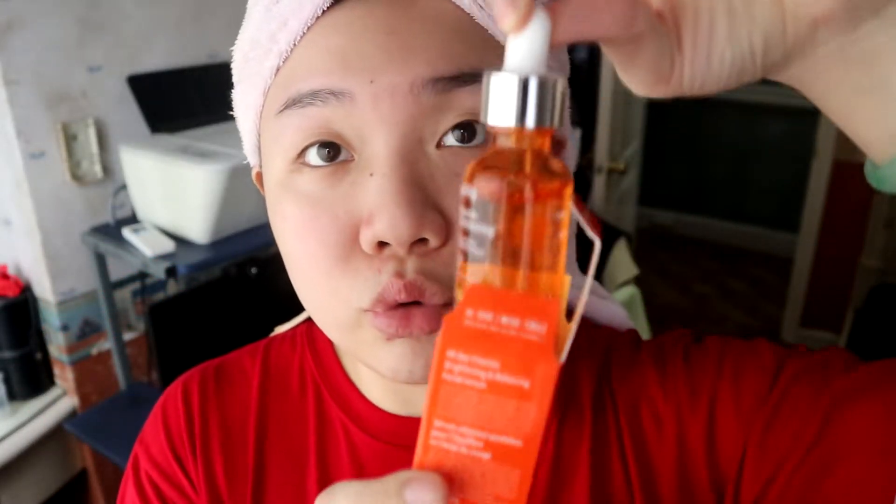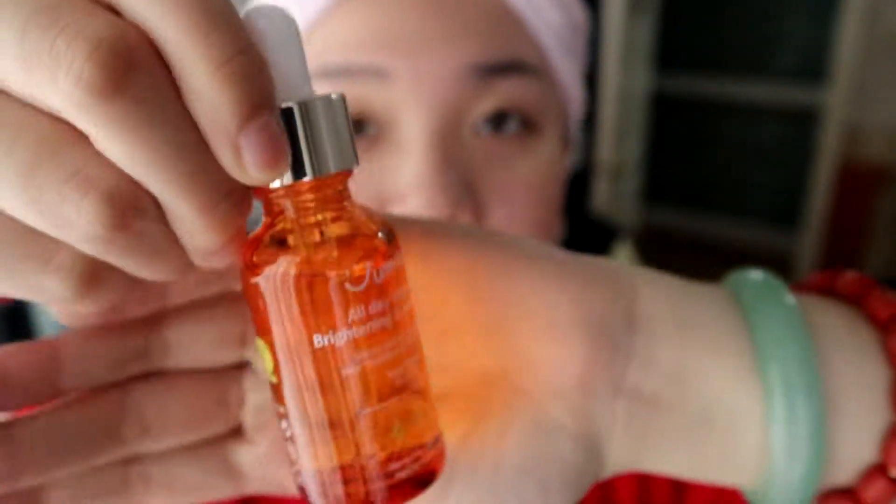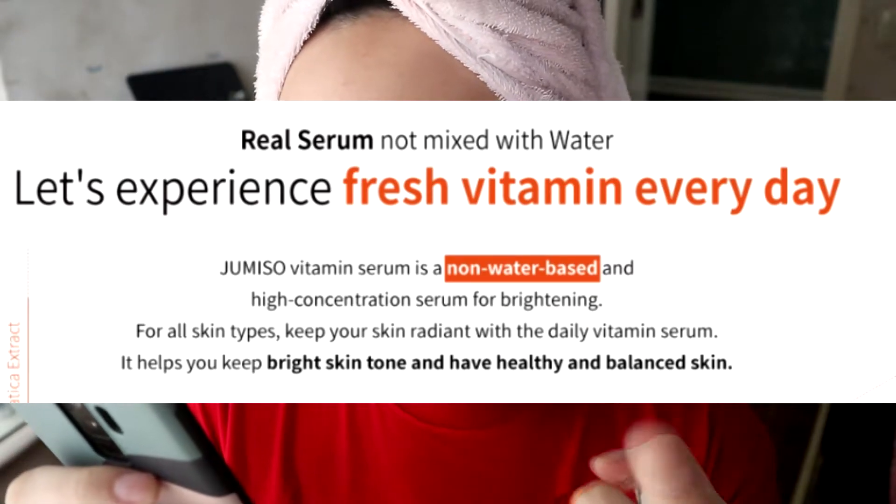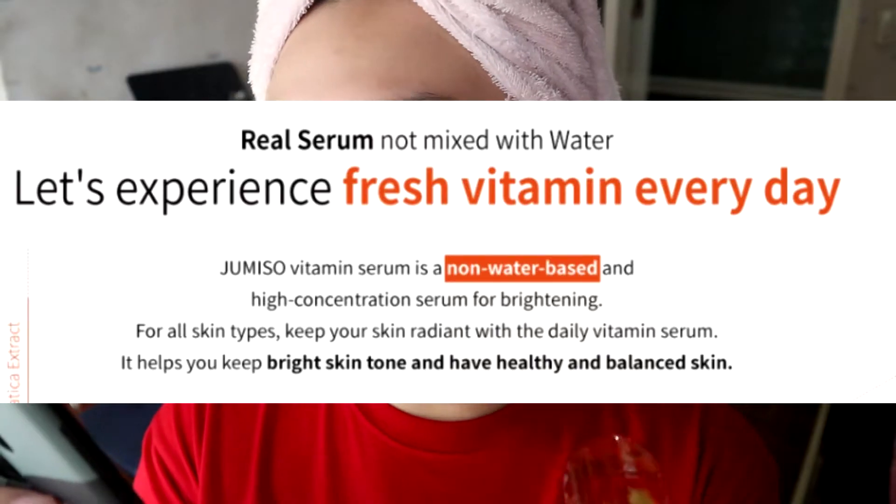Next one is the Jumiso All-Day Vitamin Brightening and Balancing Facial Serum. I actually reviewed the first version of this one, and they changed it to this one — so now it's All-Day Vitamin. You can use this both during the daytime and the nighttime, which I really like. This is a facial serum that helps with skin brightening and tone improvement effects with its natural ingredients. I have an acne scar here, and I just had my period, so I want to see if it can do its job properly with these scars. It's a non-water-based, high-concentration serum for brightening, and it's for all skin types.